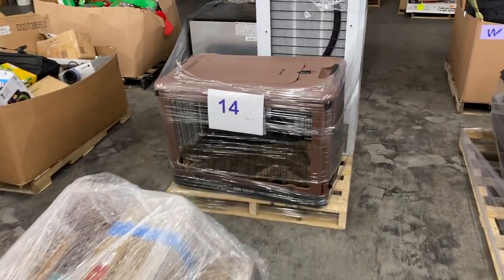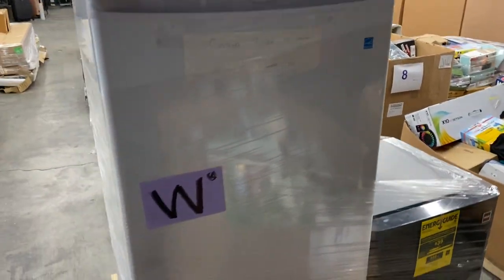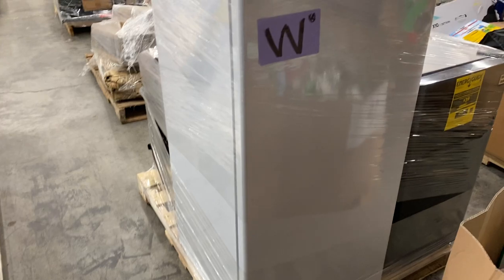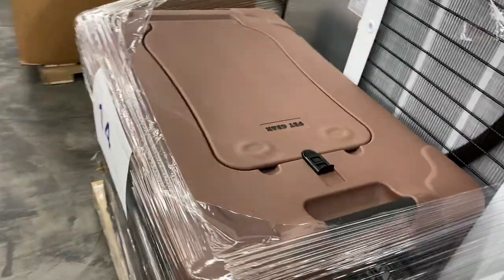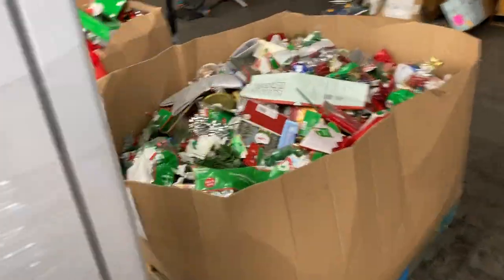14 is salvage. We got a little dog crate in here as well and two fridges. Don't know the quality of the fridges — I'm going to guess if they're here, they are either returns or non-working, but we haven't tested them. Pallet number 14 is salvage grade, in my opinion.